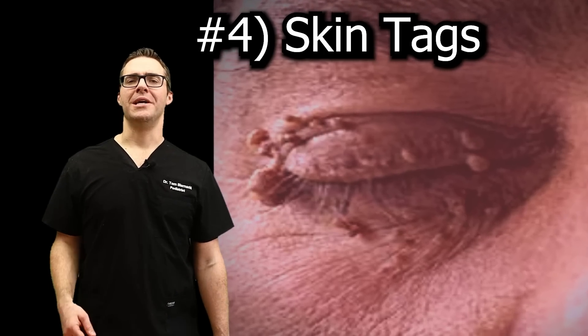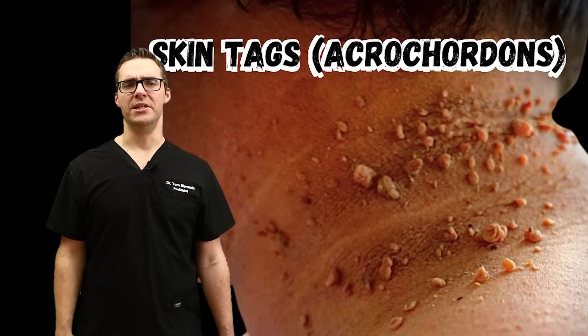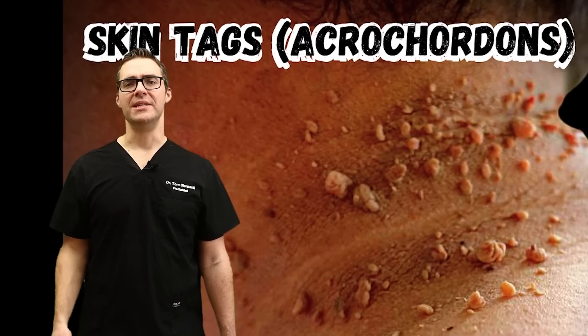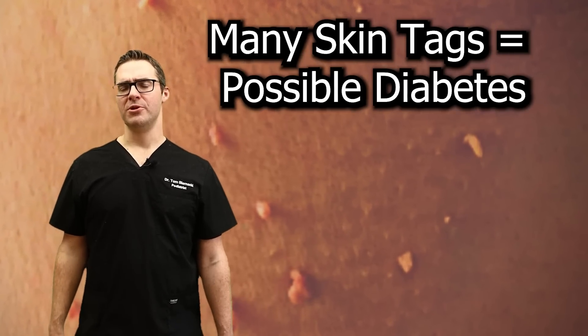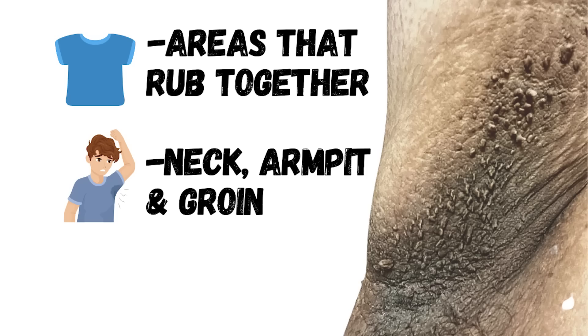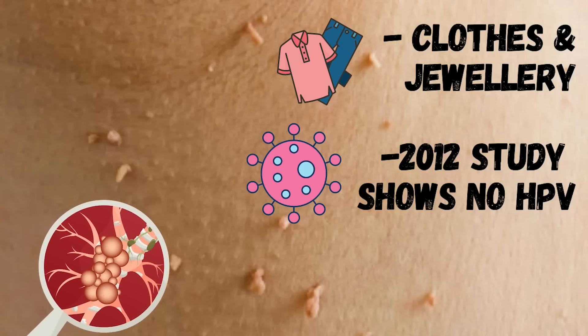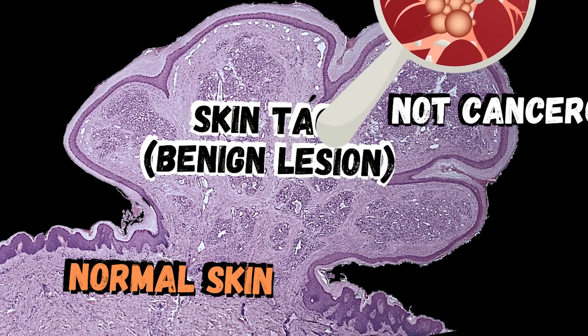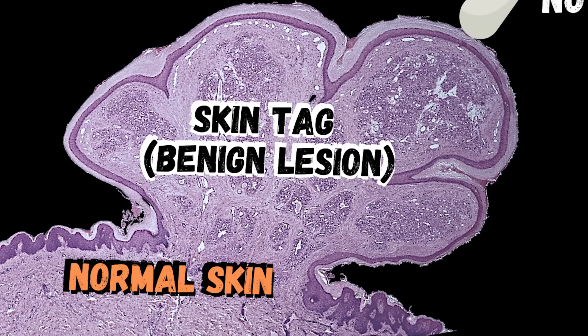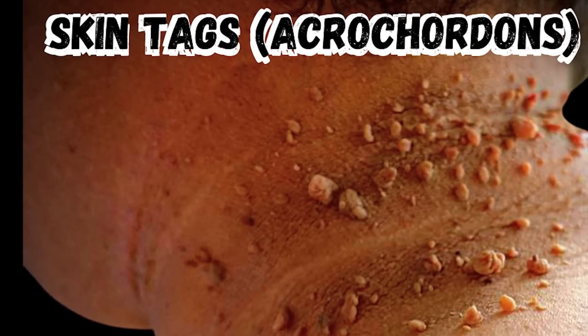Number four: skin tags. A lot of skin tags generally link towards type 2 diabetes. One or two skin tags aren't a huge deal, but if you have them everywhere — behind the neck, in skin folds, eyelids, neck, armpits, groin — that's a significant sign. As your diabetes gets better, these stop popping up as much. Skin tags are usually in areas that rub together. In 2012, it was shown that they're not associated with HPV, meaning they're benign lesions. But they are associated with high insulin levels and diabetes, so go get checked out.